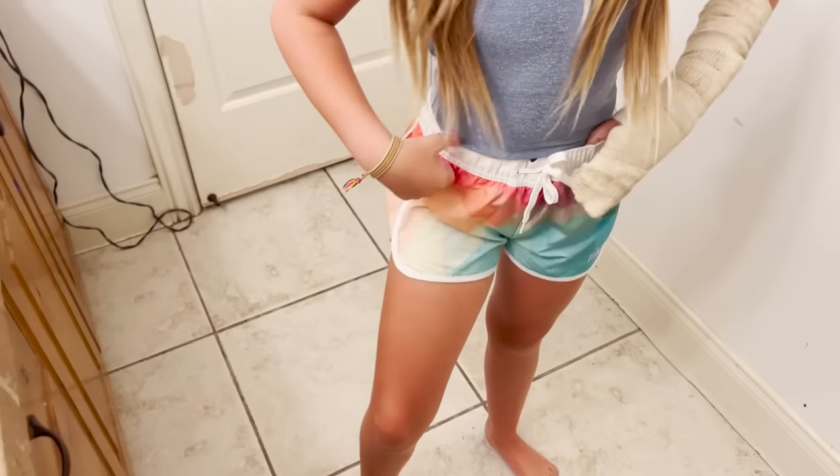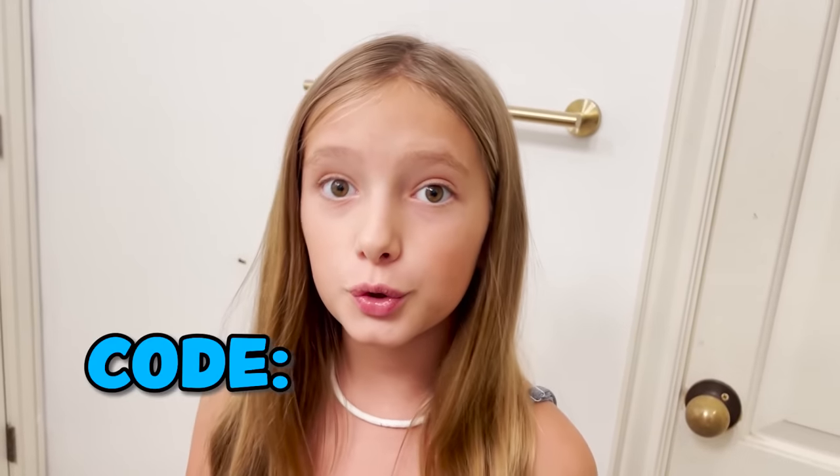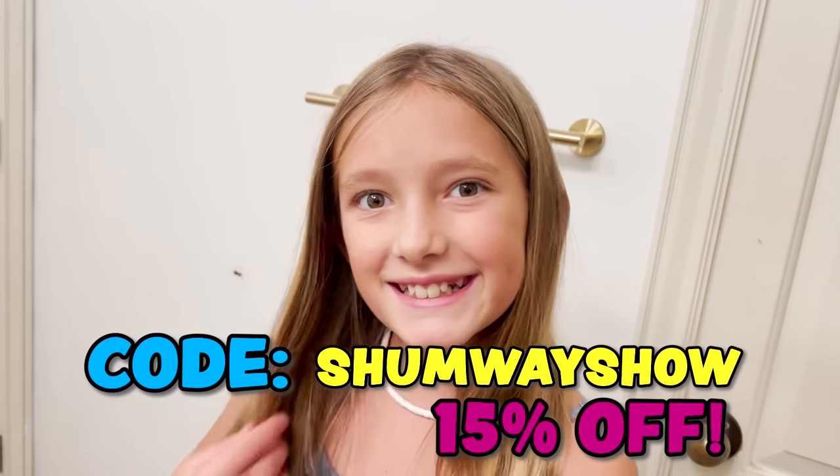We just got home and I changed into a swimsuit. These are our Radzmi shorts — they're so cute. If you want to wear a suit and some shorts you can just put them on, and they're super cute and waterproof. This new sparkly suit is not out yet but it's coming out super soon, so make sure to go to rideswim.com and buy it when it comes out, and use code SHOWMOISHOW for 15% off. Okay, let's get shaving!